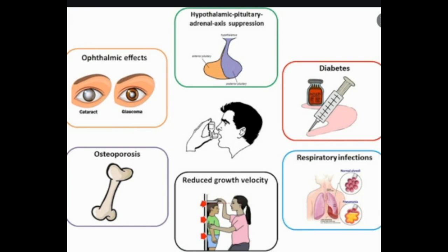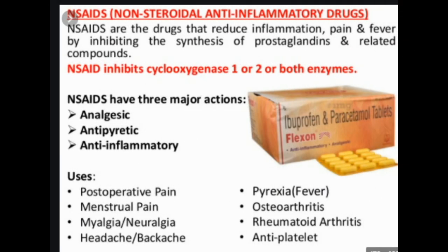NSAIDs are commonly used to treat rheumatoid arthritis. They help manage the chronic pain, inflammation, and swelling that are characteristic of RA, but they do not slow down the disease. Most people with RA also take other medications such as methotrexate or biologics to help prevent further joint damage. NSAIDs work by blocking the body's COX enzymes, which cuts down on inflammation and reduces pain and stiffness.